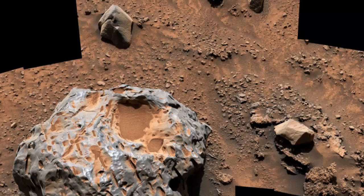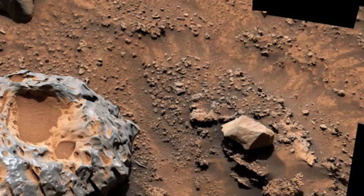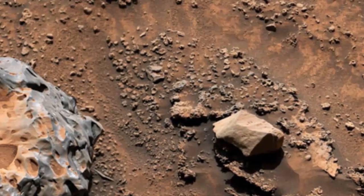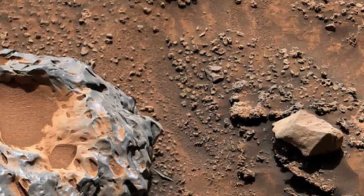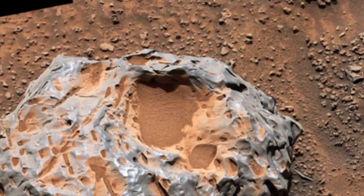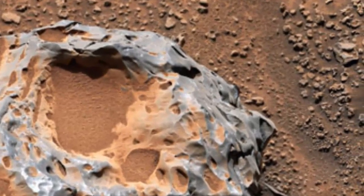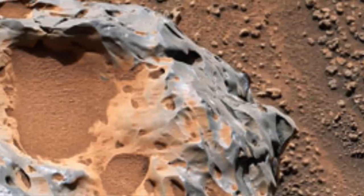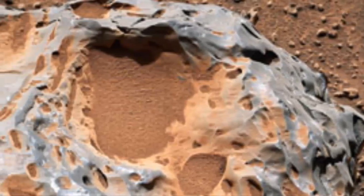NASA's Curiosity Mars rover captured this image of an iron-nickel meteorite nicknamed Kakao on January 28, 2023, the 3,725th Martian day, or sol, of the mission. This meteorite, discovered in the sulfate-bearing unit, a region on Mars' Mount Sharp, is estimated to be about 1 foot (30 centimeters) across. It's one of several meteorites Curiosity has seen while exploring Mars.